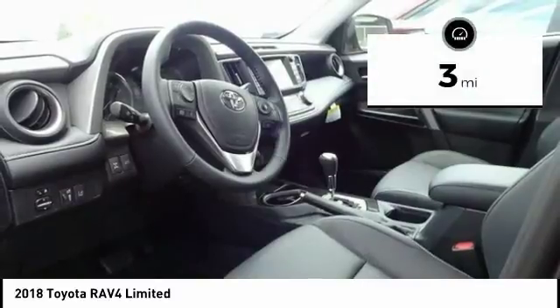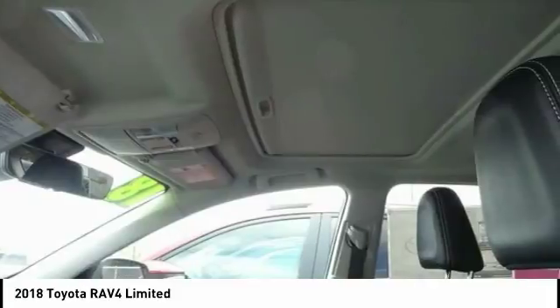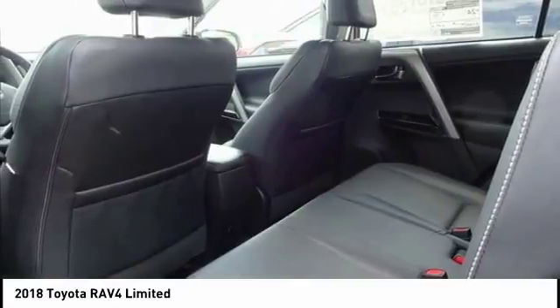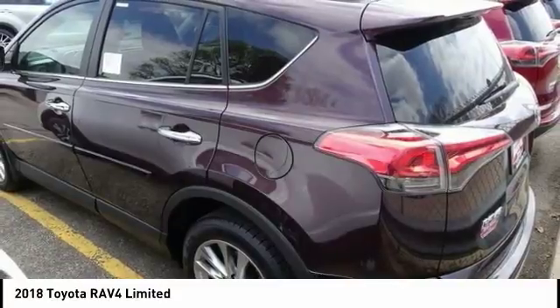This vehicle has less than 100 miles. Here are some of this vehicle's great options: power liftgate, traction control, navigation system, dual airbags, leather-wrapped steering wheel, air conditioning, power steering, alloy wheels, four-wheel disc brakes, compass.